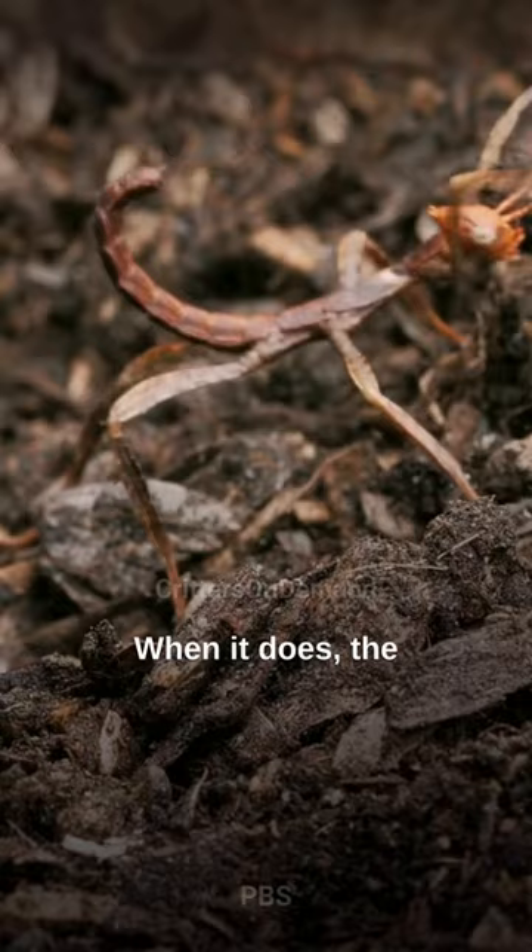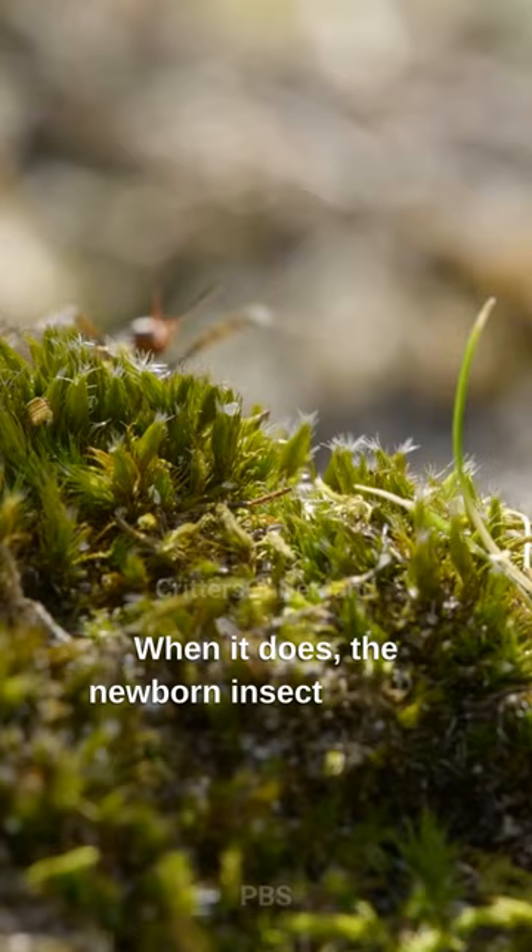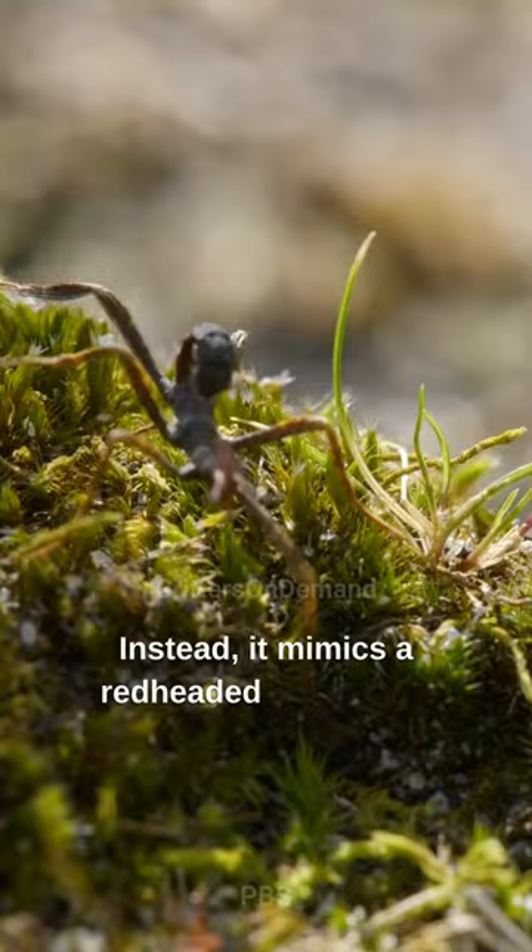When it does, the newborn insect doesn't look like a walking stick at all. Instead, it mimics a red-headed spider ant, fooling predators with its uncanny resemblance.